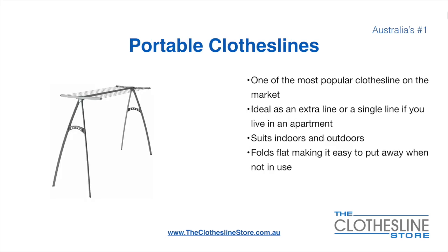Portable clotheslines are one of the most popular clotheslines on the market today. They are ideal as an extra line or as a single line in your apartment. They do suit indoor and outdoor use. They also fold flat making it easy to put away when not being used. On the left here we have the Hills Portable 170 clothesline.